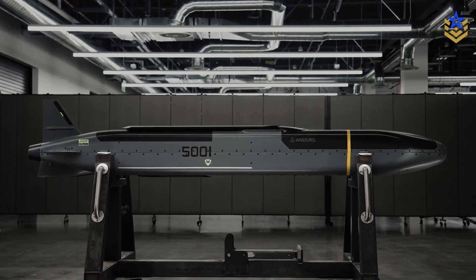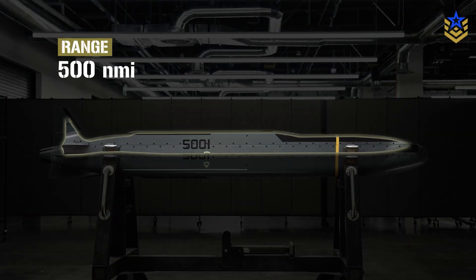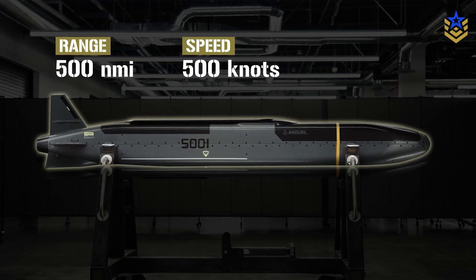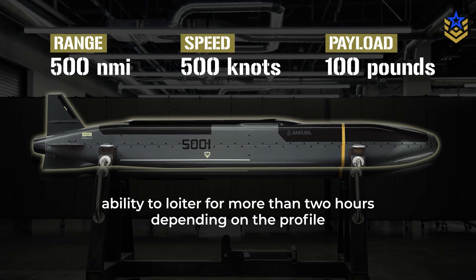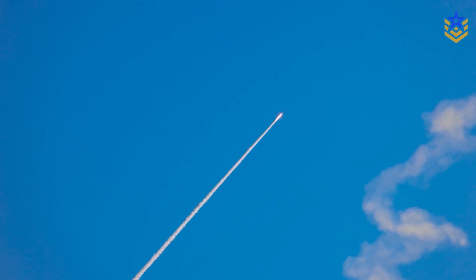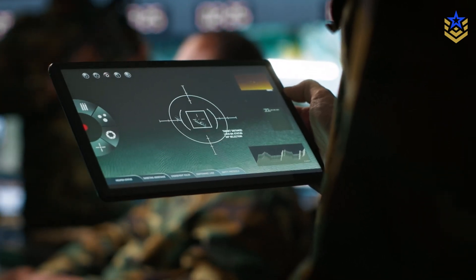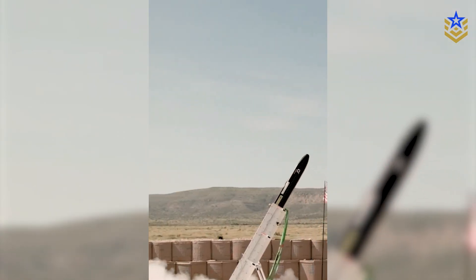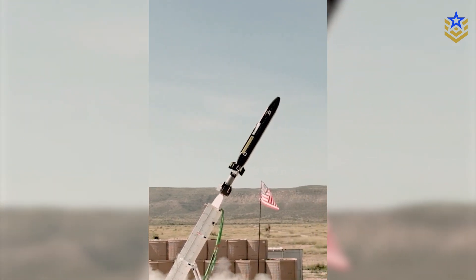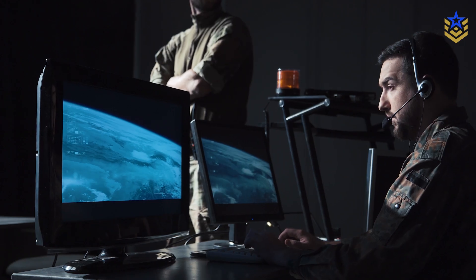Barracuda 500 is turbojet-powered and subsonic. Company figures describe more than 500 nautical miles of range, cruise speeds near 500 knots, a payload of more than 100 pounds, and the ability to loiter for more than two hours depending on the profile. Anduril has also cited up to 5G of maneuvering for the family, which would help with last-second turns or weaving in terminal flight. The ground-launch setup adds only the clip-on booster for the initial push off the rail. Once the turbojet is running, the missile behaves like a conventional cruise weapon, using low-altitude routing and waypoints to shape its path around terrain and defended corridors.